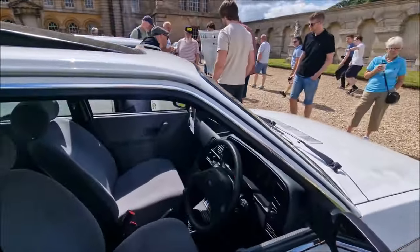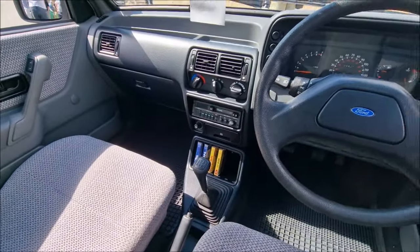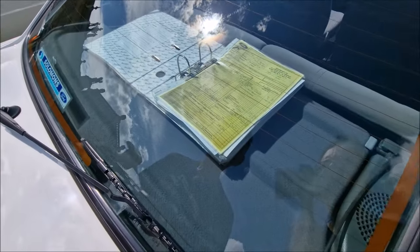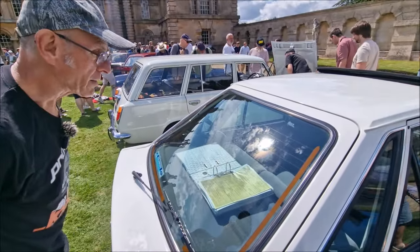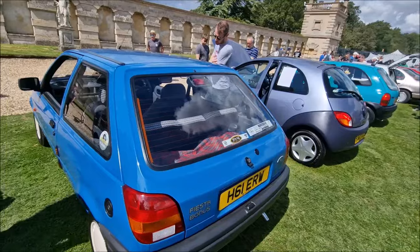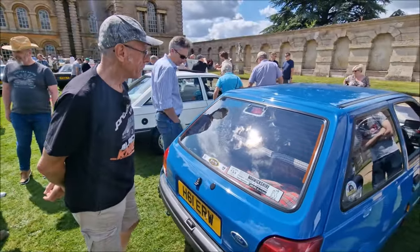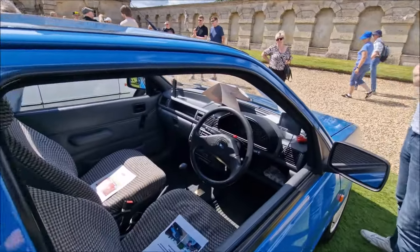Let's take a look inside. We've got Now 17 and Now 18 tapes. I wonder what's on the Now 18 album. Original bill of sale — the car cost £9,097. That's a lot of money back in 1990. It's because of Surrey — they charge more down there.